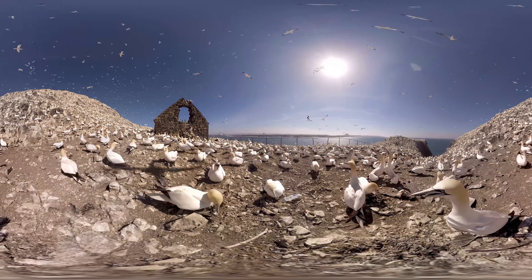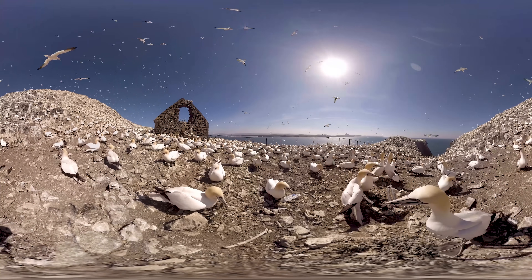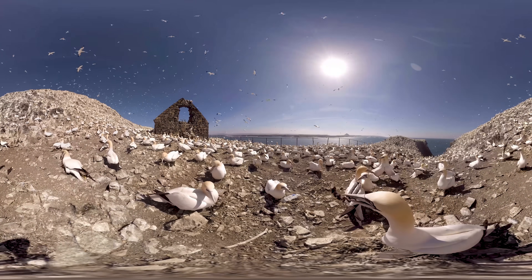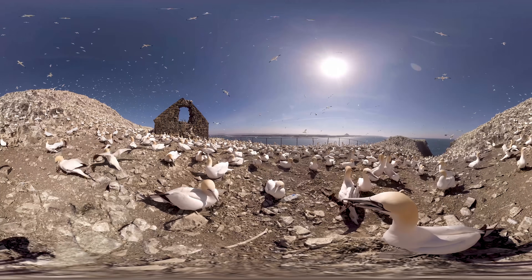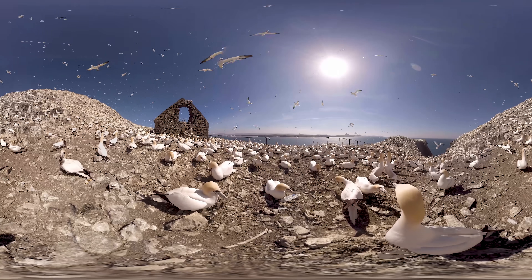We are now on Bass Rock, described as one of the wildlife wonders of the world by Sir David Attenborough. And you can see why — over 150,000 northern gannets live here, and it's the world's biggest colony.